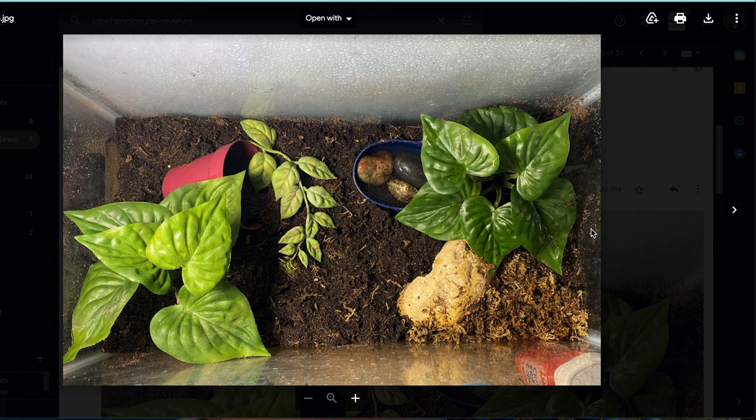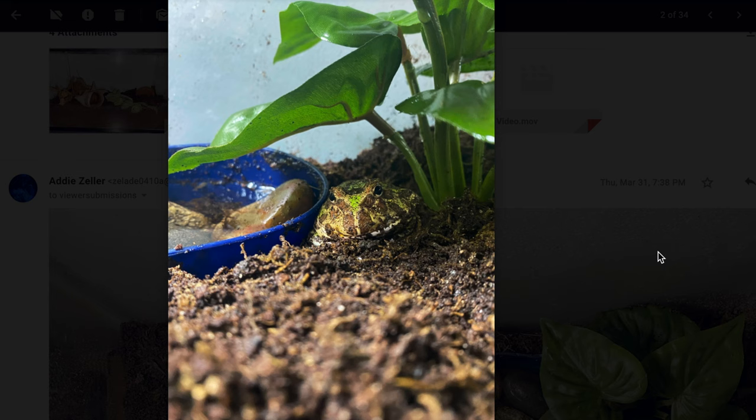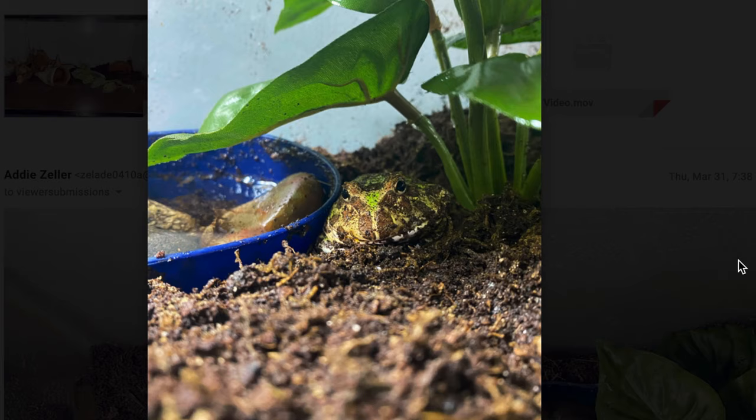Thank you, Addie, and thank you for submitting these updates. I really like this. I would consider a bigger water dish, although I'm bad at judging the size of the animal from pictures — so if this is enough for him to fully soak then that's awesome. Here he is himself. Oh, he's still pretty small. I think that water dish is probably good then. I'm just quickly showing you guys so that you all can see the update too, but thank you so much Addie for submitting that.